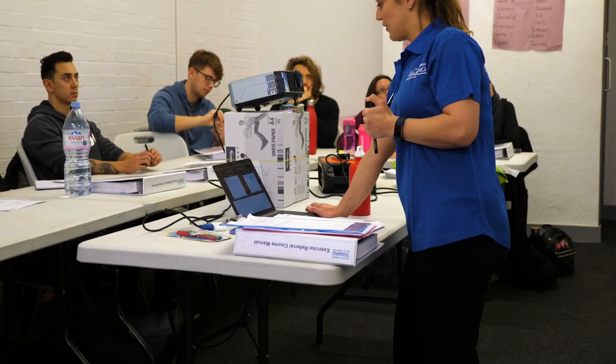The exercise referral for health management course is broken down into a couple of days of theoretical learning plus practical application. On day one, we learn about the procedures and the medico-legal guidelines that help protect and guide the industry to make sure we're working ethically and following our code of conduct.